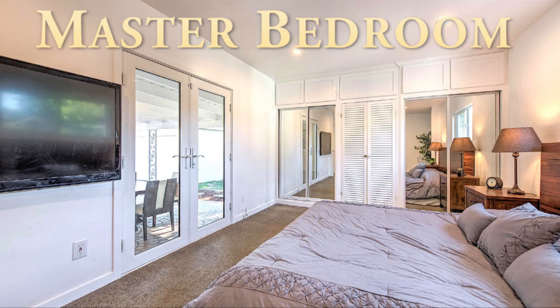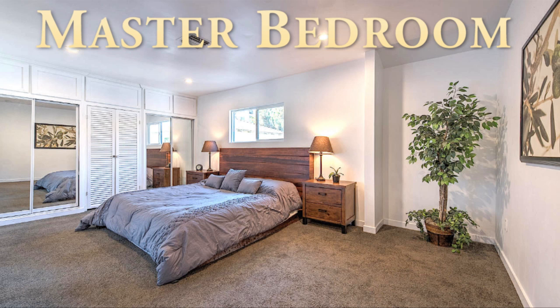Here we have the master bedroom. You can actually walk out to your patio from the atrium doors. We also made it longer to expand the bedroom. This is a Cali King bed, so you have plenty of room for your dresser, flat screen, and closet space.